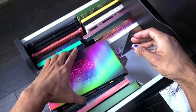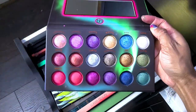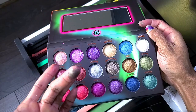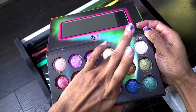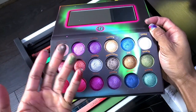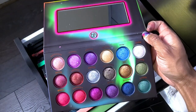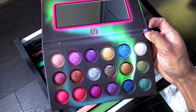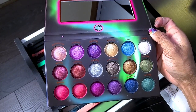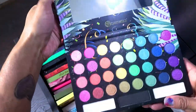Two more in this drawer — BH Cosmetics Aurora Lights. These shades are so pigmented; the formula is different because it's baked but they're so soft. I pull this out every now and then — I've used a shade for something. I'm not ready to get rid of this yet.